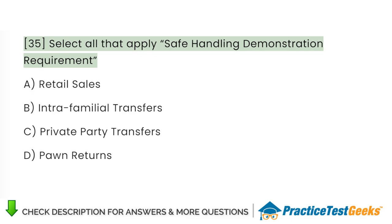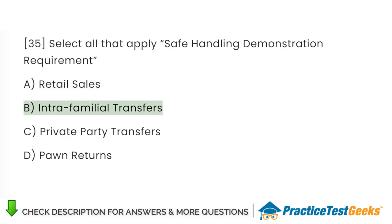Select all that apply — safe handling demonstration requirement: A. Retail sales. B. Intrafamilial transfers. C. Private party transfers. D. Pawn returns.